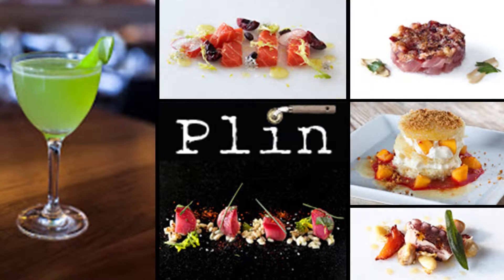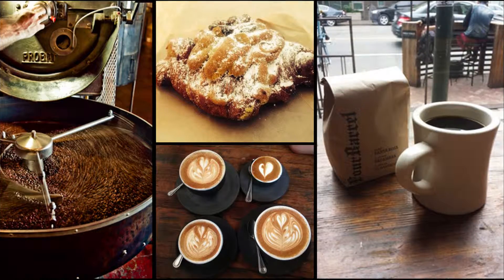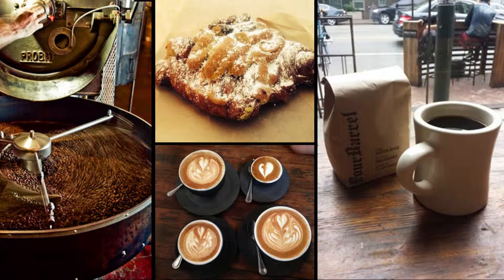Where do I go for coffee in the neighborhood? Everybody goes to Four Barrel. It's quite the hipster atmosphere, but it has excellent coffee.